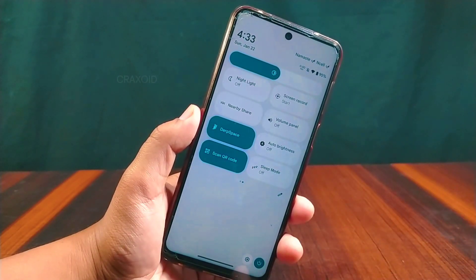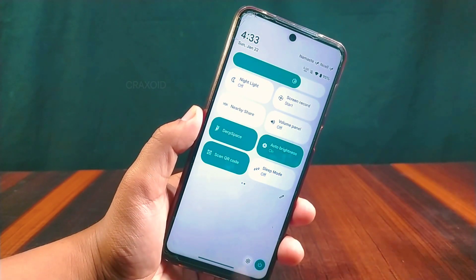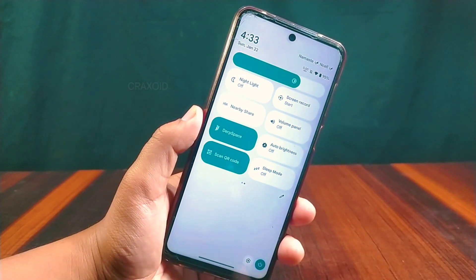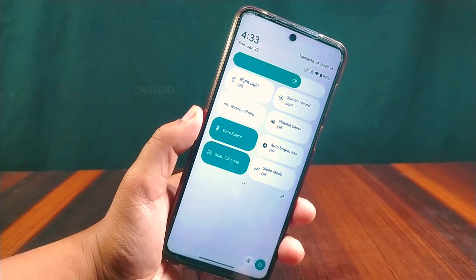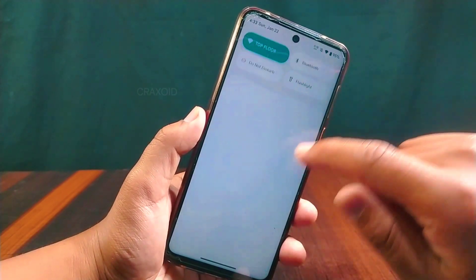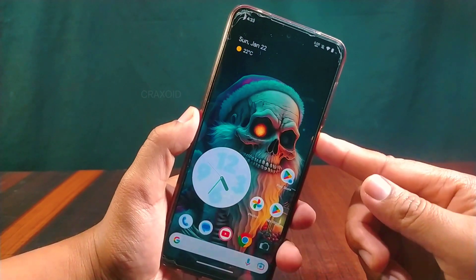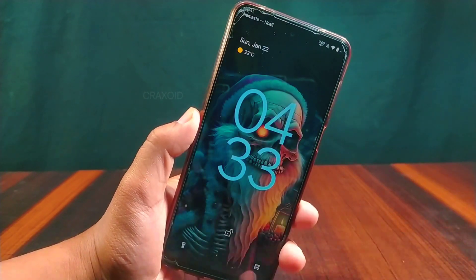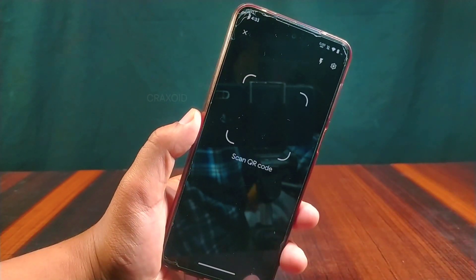The quick settings panel has some new tiles, like a volume panel tile from where you can adjust the volume of your device, as well as a separate auto brightness tile to turn auto brightness on or off. Other tiles like DerfSpace, scan QR code, and sleep mode are also present, and the scan tile works perfectly. You can also easily access the scanner from lock screen mode via a separate QR scanner icon.